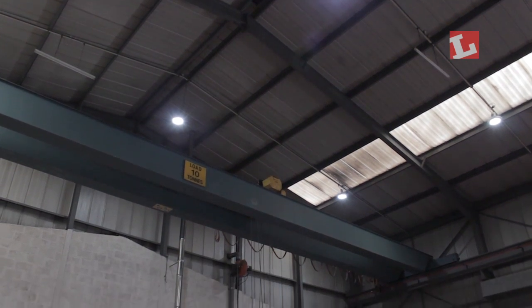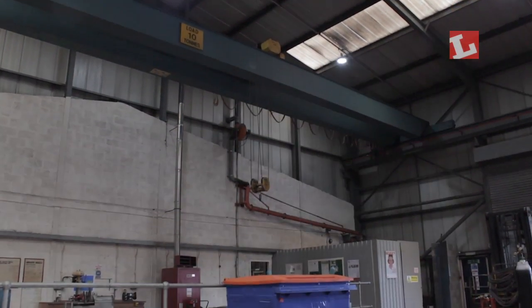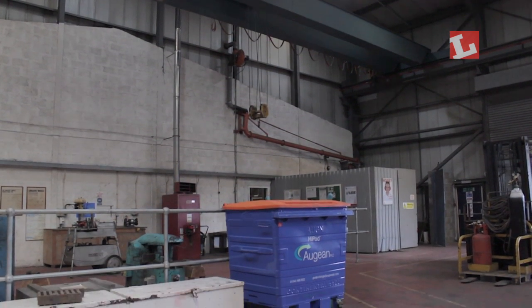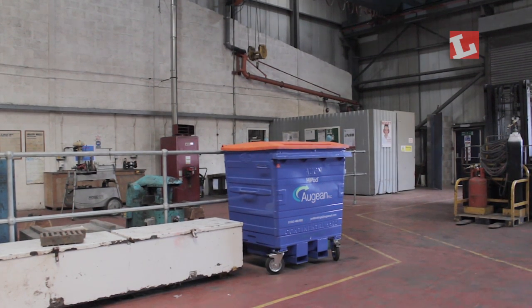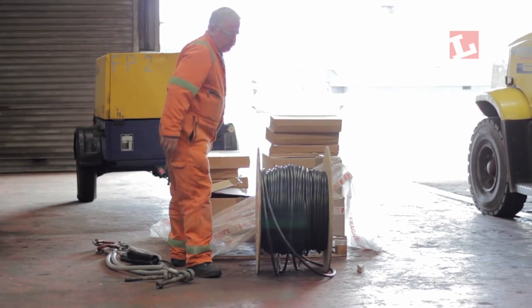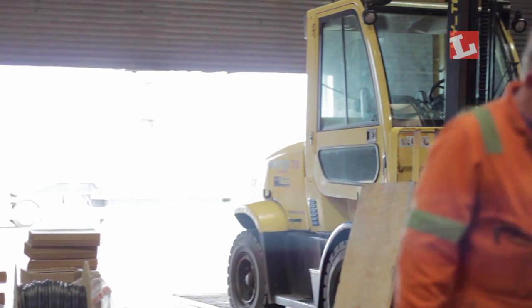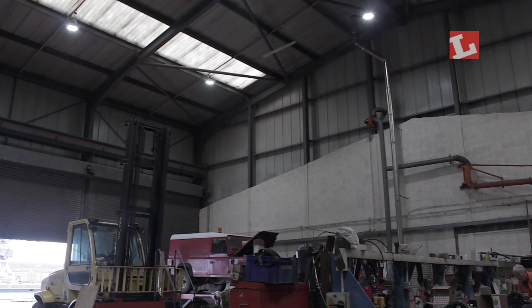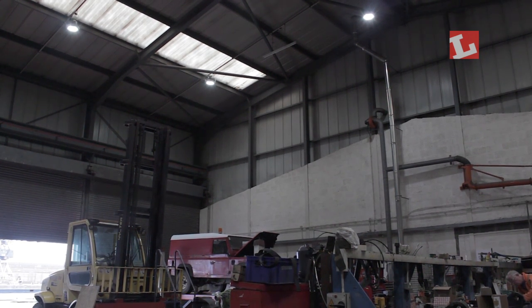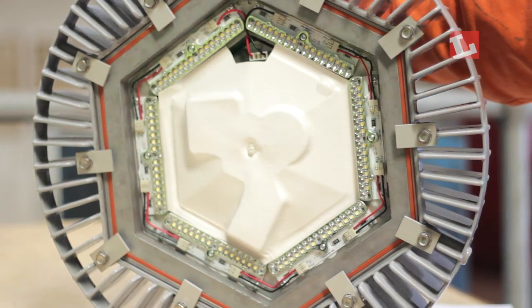We started to look at lighting in our warehousing and in the workshops. We decided to focus on the workshops partly because our engineers are our key experts with lighting — if our lighting experts can't work with the best, most energy-efficient lights, then who can. After a series of tests we chose the Dialight 150 watt LED TuraSight fittings.